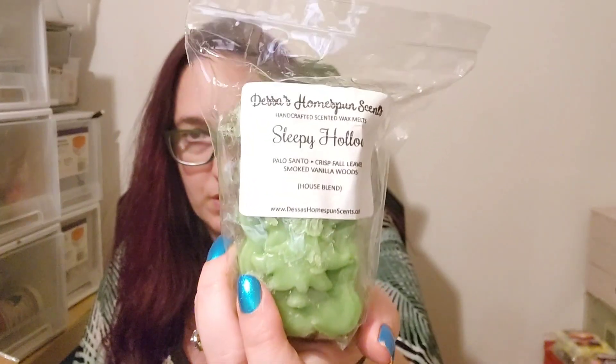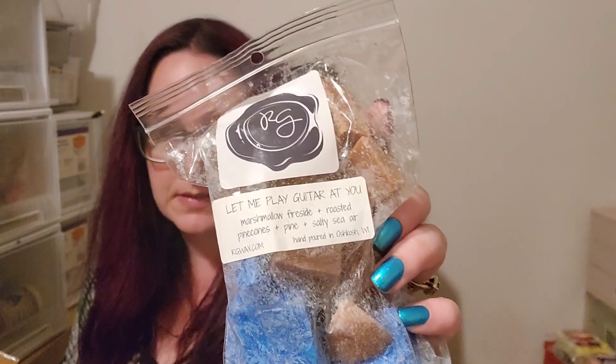L3 Apple Cinnamon Zucchini Bread, Brown Sugar Pound Cake. Sleepy Hollow from Dessa's — Palo Santo, Crispy Fallen Leaves and Smoked Vanilla Woods. I know how good Dessa's woody scents tend to be, so I have a feeling that one will be amazing. Let Me Play Guitar at You from Rose Girls — Marshmallow Fireside Roasted Pinecones. Roasted Pinecones is having a moment and I am not complaining.